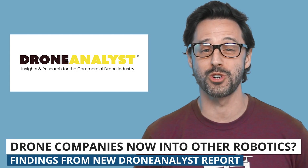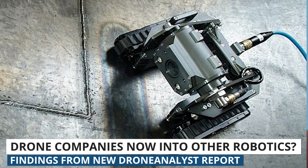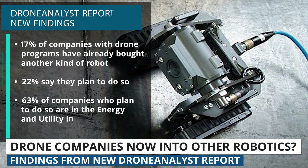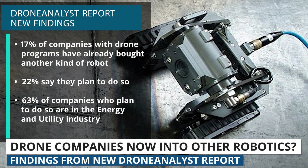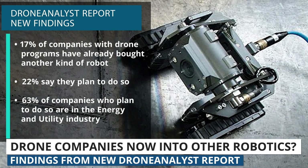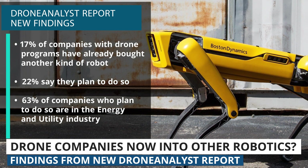Next up, a new report from Drone Analyst finds that drone companies are getting into other robotics. 17% of companies with drone programs that were surveyed have already bought another kind of robot. 22% said they plan to do so, and a huge chunk of those companies are in the energy and utility industry.